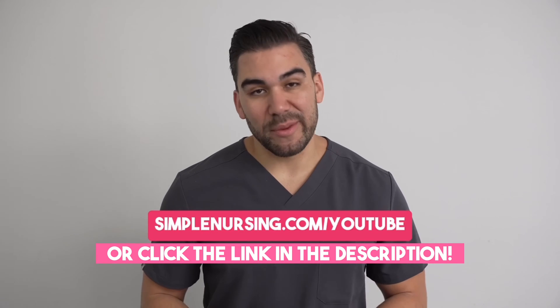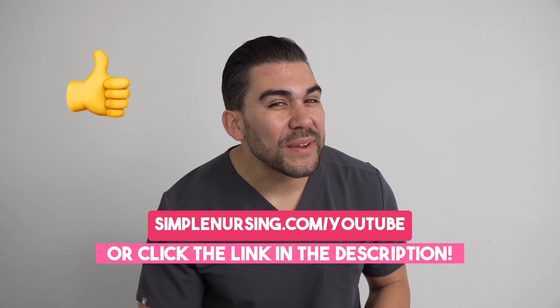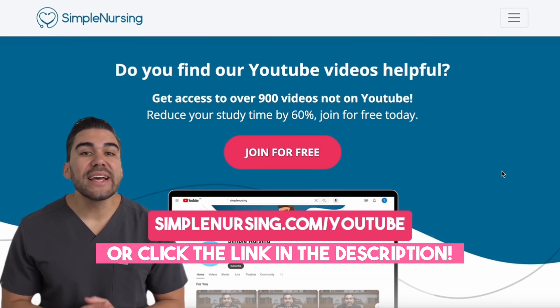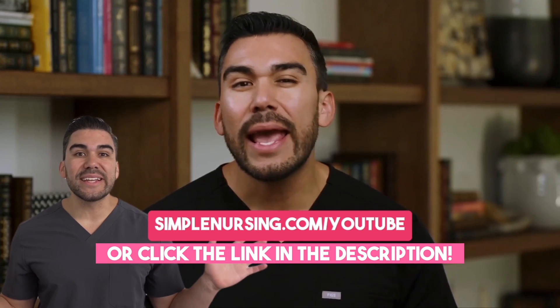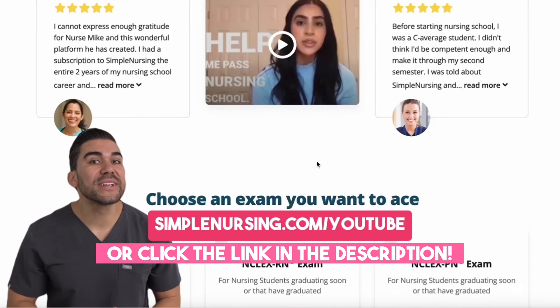Hey there, future nurse. I know I'm getting ahead of myself, but I bet you'll like this video. If you do, be sure to head to simplenursing.com/YouTube for way more content than you can get here, and you can sign up for free.